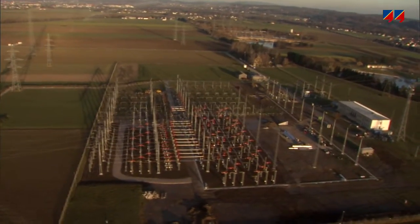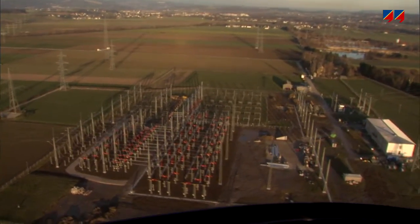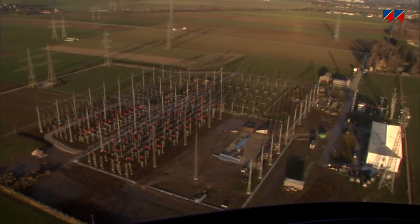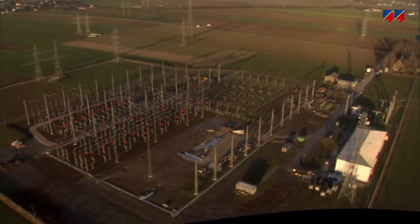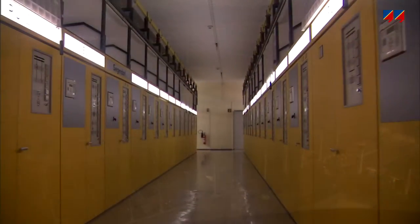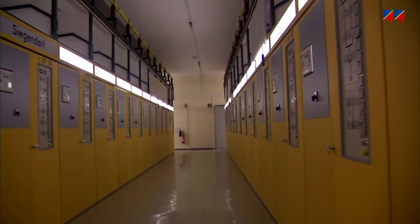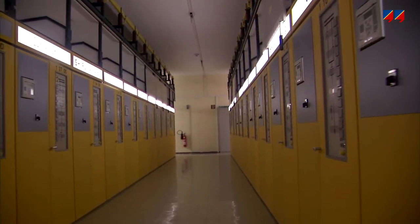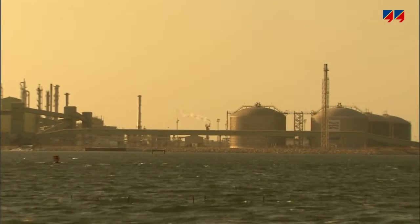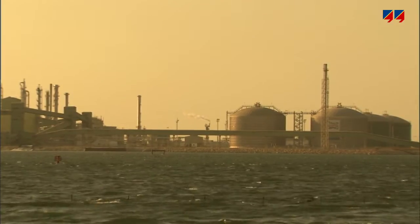Power system equipment has long life cycles. Utilities keep existing substations in operation for as long as possible, but at the same time introduce modern secondary equipment whenever possible through partial refurbishment or completely new installation. Such modifications have led to the introduction of the latest technology in substations. However, there are many older systems still in existence, which results in a mixture of technologies being in use.